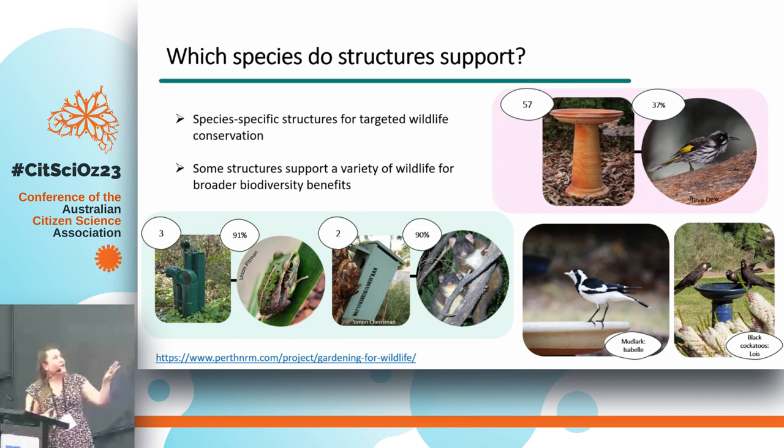Drilling down further, it also tells us which structures provide species-specific benefits. Bird baths had 57 different species seen using them, with the New Holland honeyeater accounting for 37% of records. In contrast, a frog hotel was only used by three species, dominated largely by the motorbike frog. Our possum box was only used by two possum species — dominated by the Western ringtail possum, which is a critically endangered species — telling us that possum boxes are probably very useful for targeted conservation of that species.